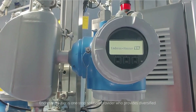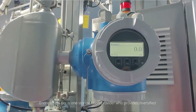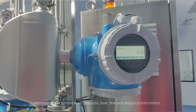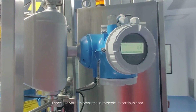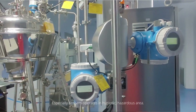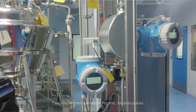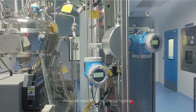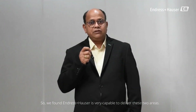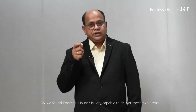HE&Edge is a one-stop solution provider offering diversified instruments like temperature, pressure, level, flow, and analytical instruments. Anthem operates in hygienic and hazardous areas, so we require a combination of hygienic and hazardous-supported instruments. We found ENH to be very capable of delivering in both these areas.